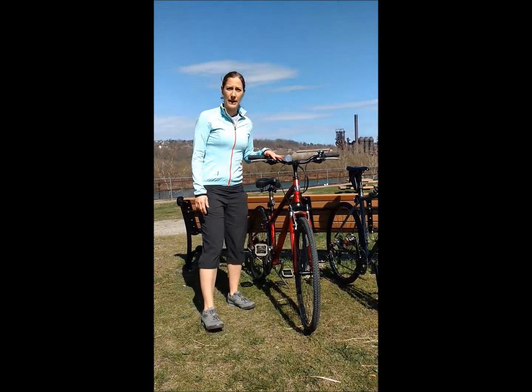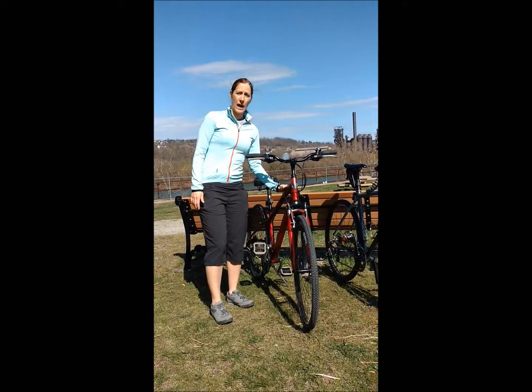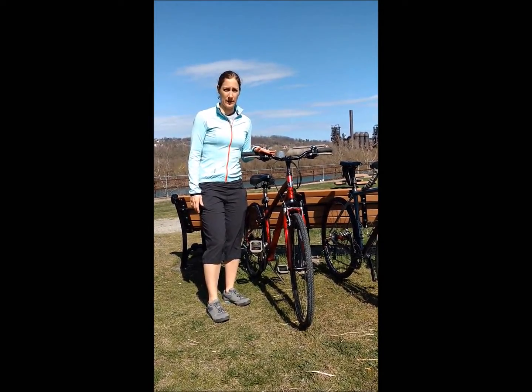This is a hybrid bike or trail bike. You'll find this in a lot of stores because it's very versatile. The top tube is very slanted, very angled. You have some flat bars here, and this is going to put you in a more upright riding position.